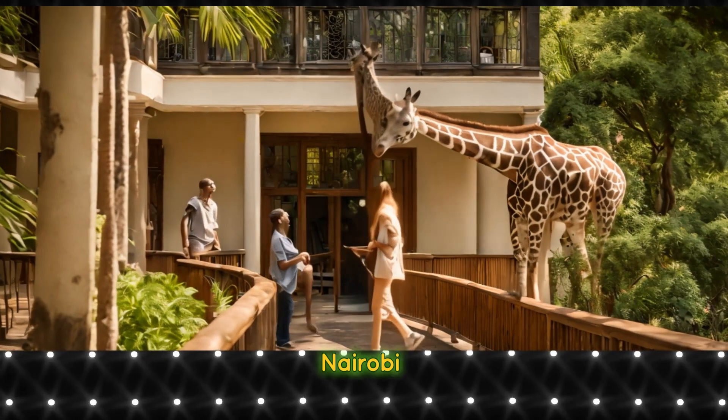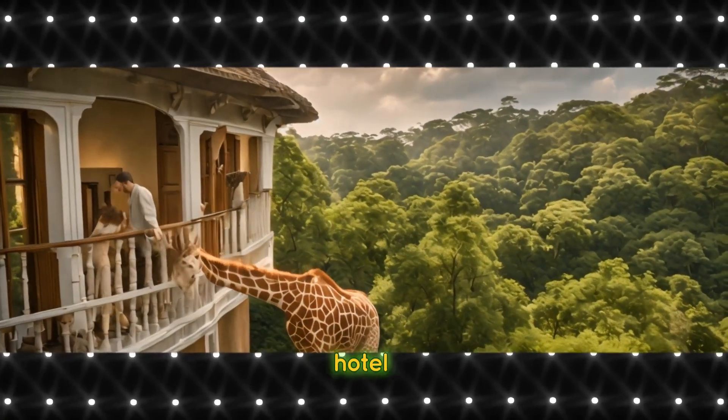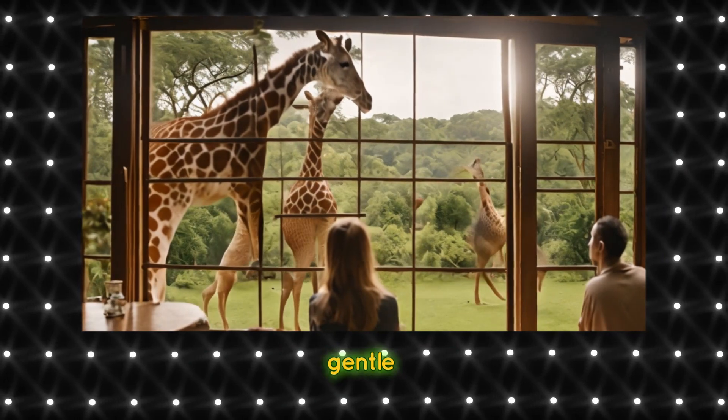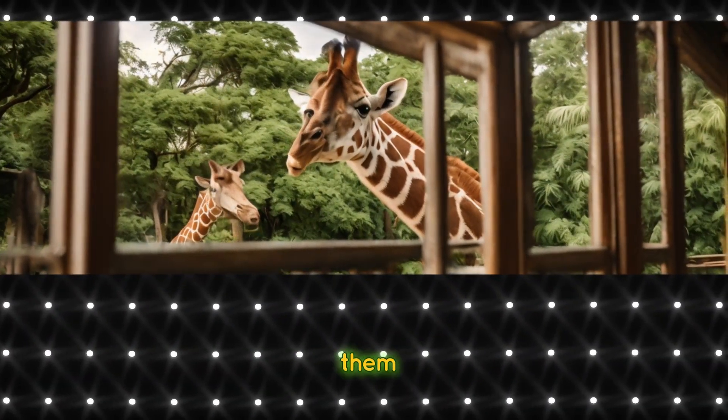Travel to Nairobi, Kenya, to experience the Giraffe Manor, a luxurious boutique hotel where giraffes roam freely on the grounds. Watch as these gentle giants poke their heads through the windows, allowing guests to feed and interact with them up close.